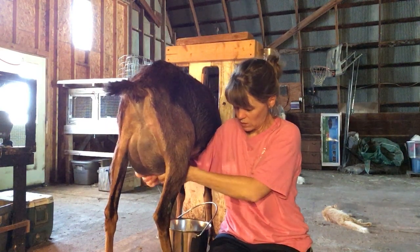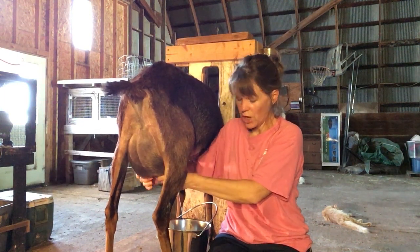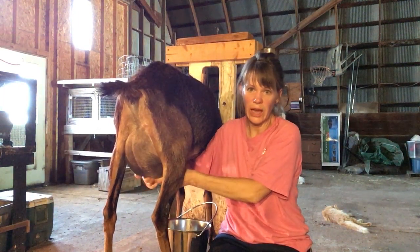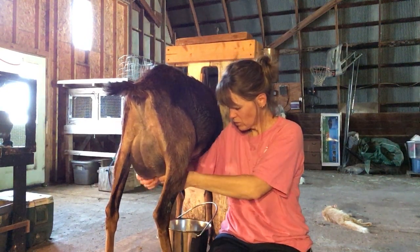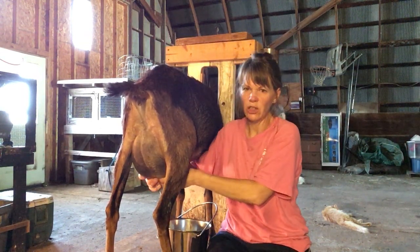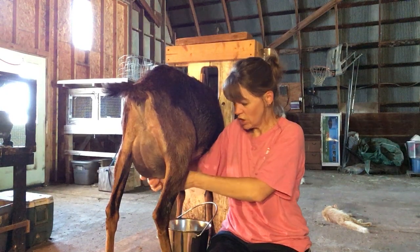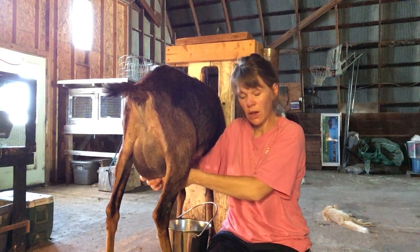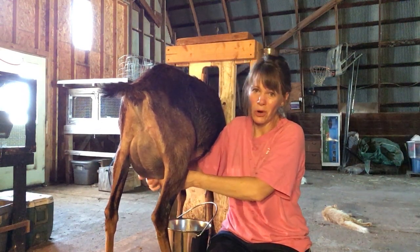For Belle, this is her fourth or fifth freshening. She was born and raised on the farm — she was a triplet herself. Luna, the last girl you saw, is her daughter. Looks like she's going to do pretty well, other than it's just going to be a little slower going. She milks out just fine, just not a real expedient milker. I'm betting her sister Dottie is going to show you a little more action.